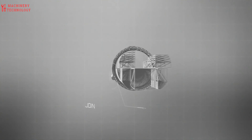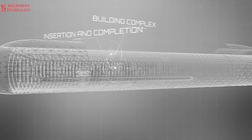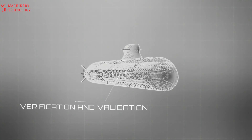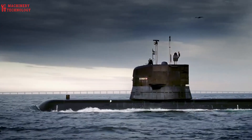Building a submarine is an advanced and complex task that requires expertise in engineering, physics, and marine sciences. It involves intricate systems for pressure management, propulsion, buoyancy control, life support, and navigation.